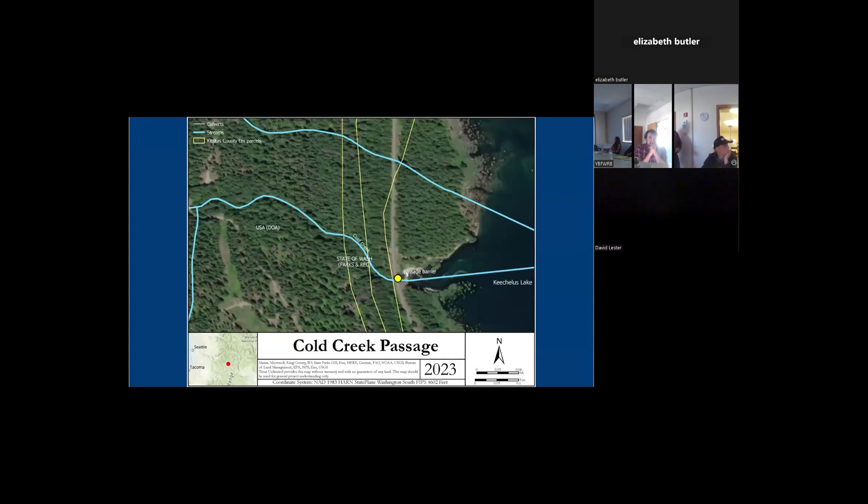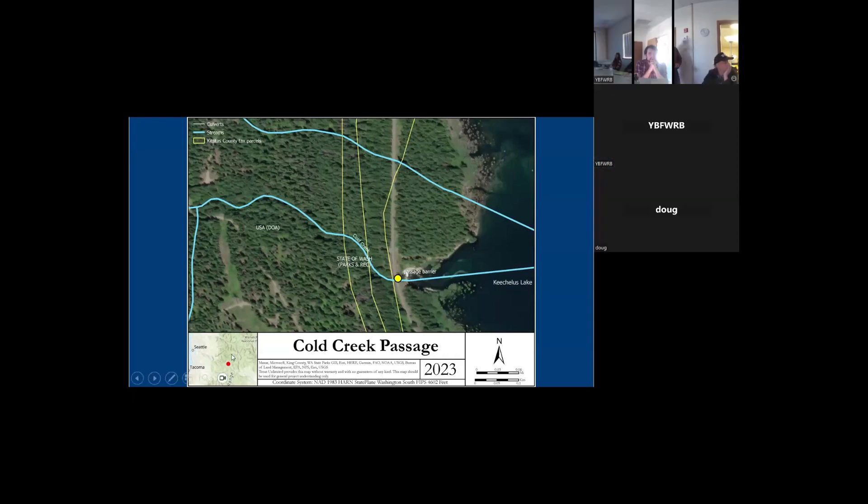The culvert itself is a complete passage barrier for fish. The original culvert design, when it was placed into the railroad grade in the early 1900s, had about 10 feet of fill brought in to make it up to the railroad grade. So there is a significant water surface drop on the exterior, or on the exit part of the culvert.